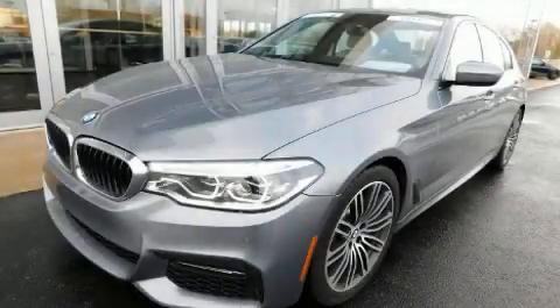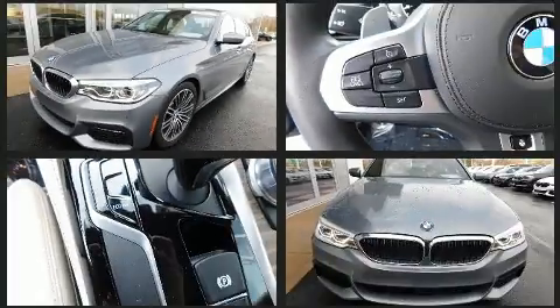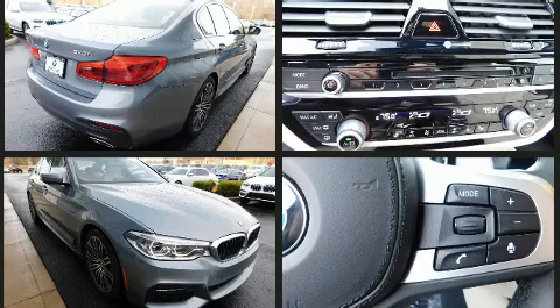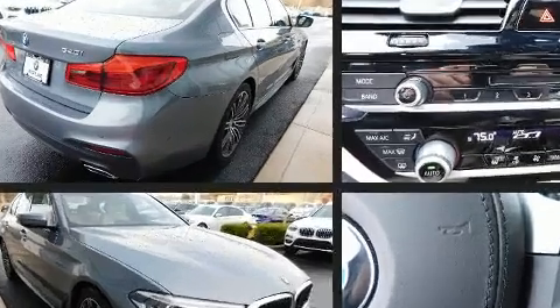Experience driving perfection in the 2017 BMW 540i. This four-door, five-passenger sedan still has fewer than 30,000 miles. Under the hood you'll find a six-cylinder engine with more than 300 horsepower.